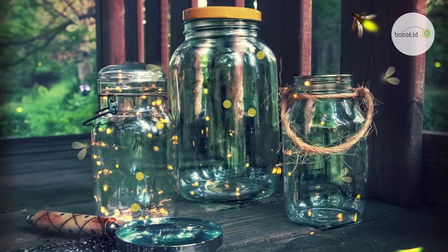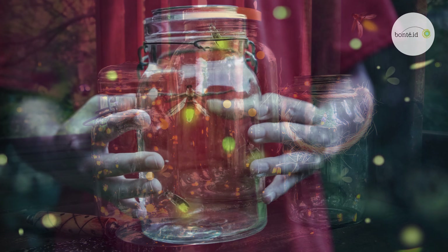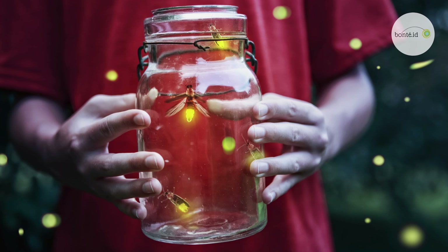Do you see those tiny glowing yellow lights flying in the jar? What do you think they are? Could they be little lamps? Let's take a closer look. They're fireflies! Wow, they're so beautiful!